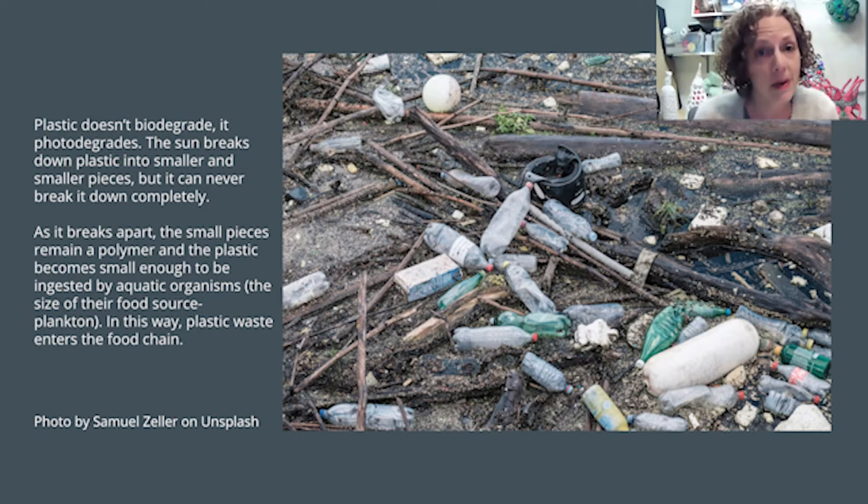Also, plastic doesn't biodegrade, it photodegrades. The sun breaks down plastic into smaller and smaller pieces, but it can never really break it down completely. As the plastic breaks apart, the small pieces remain a polymer, and the plastic becomes small enough to be ingested by aquatic organisms. In this way, the plastic waste enters the food chain and enters our bodies.